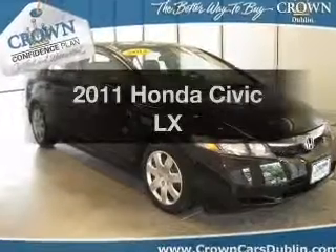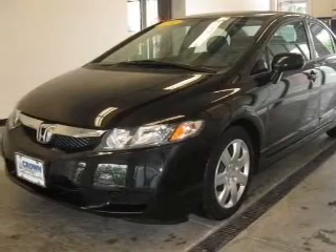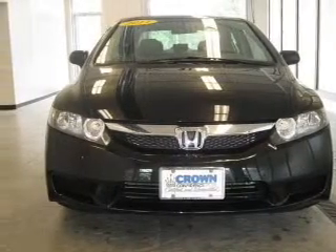Get noticed in this 2011 Honda Civic. If you're looking for an automobile with great attributes, look no further. With an efficient four-cylinder engine, the powertrain includes front-wheel drive, driven by a five-speed automatic transmission.